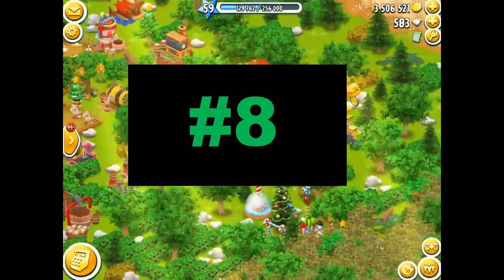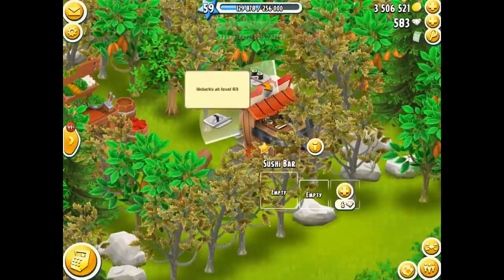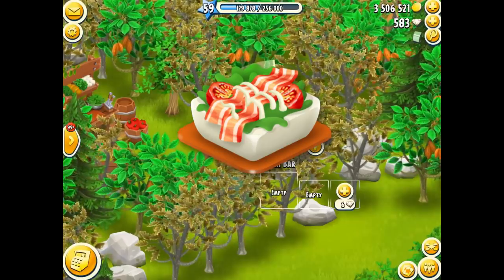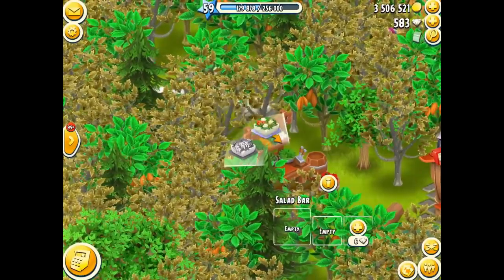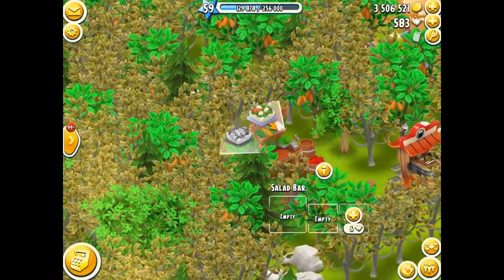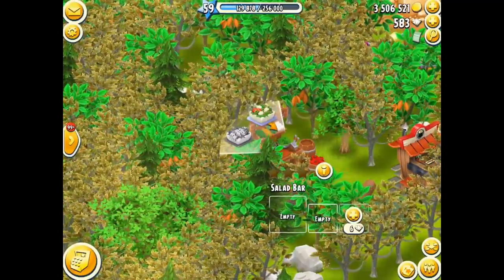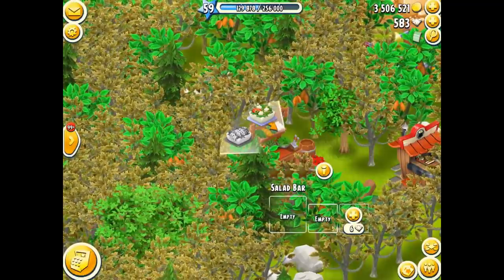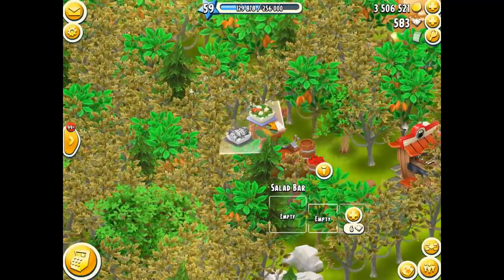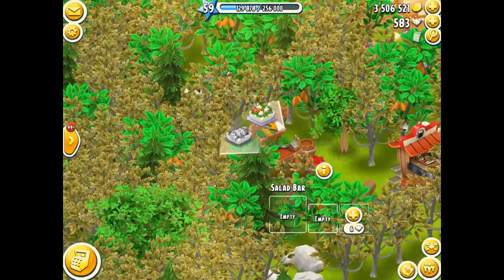Moving on to number 8, which comes from the sushi bar. There's actually a surprisingly high amount of items in the salad machine. This one happens to be the BLT salad. The BLT salad sells for 10 of them for 7,236 coins — so 723.6 coins each. I'm not sure what BLT stands for; I remember looking it up once. Bacon, lettuce, and tomato — maybe broccoli, lettuce, and tomato? Anyway, that's officially number 8.